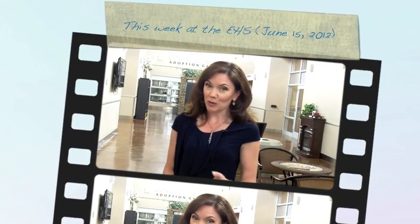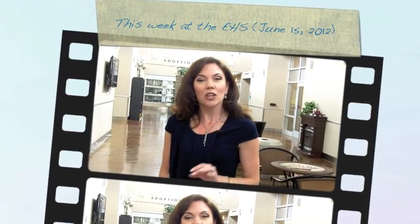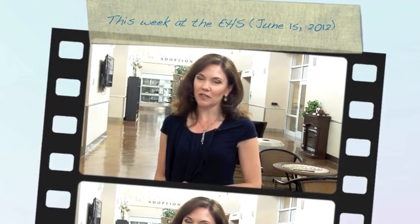Hi everyone, I'm Shauna Randolph, spokesperson of the Edmonton Humane Society. Your This Week at the EHS for June 15th is all about efforts to make the stay for the homeless animals in our care a bit more comfortable.